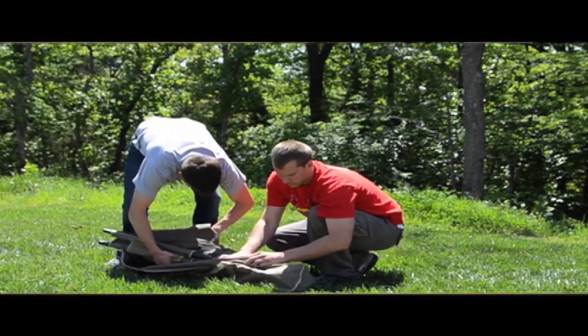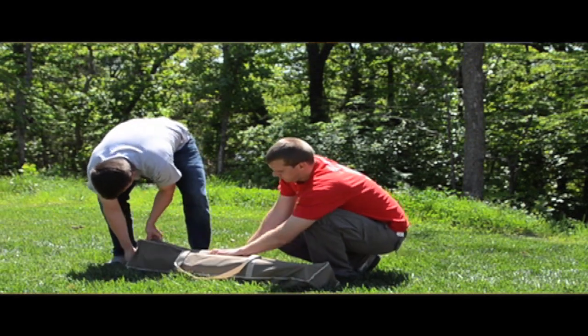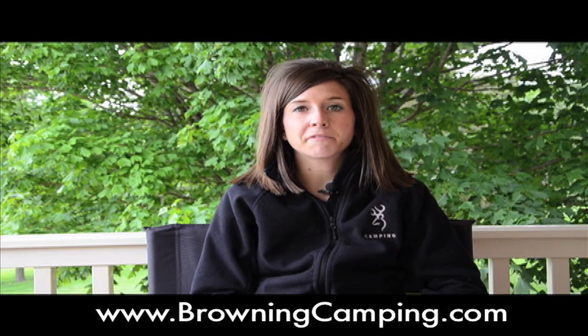There is an included carry bag that the cot conveniently folds up and fits into, so transporting and storing the cot is easy. Thank you for your interest in the TitanCot XP. Please head to BrowningCamping.com for more information.